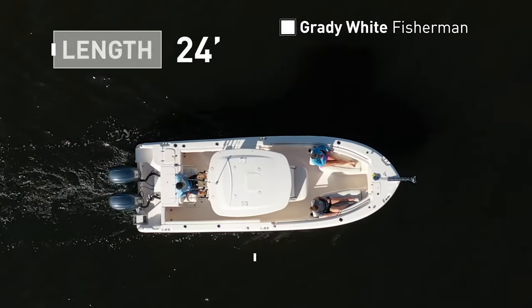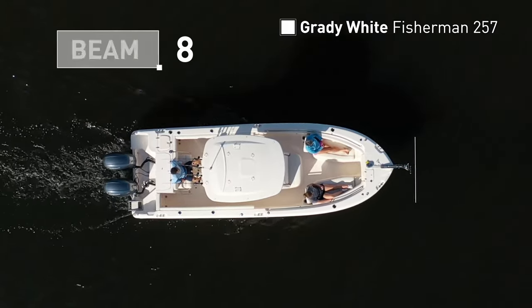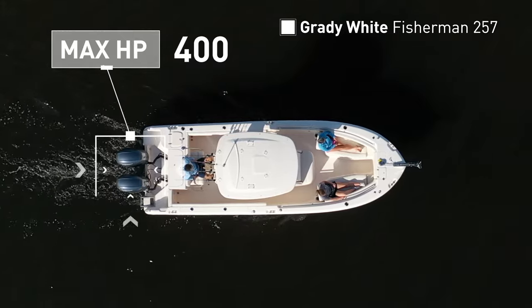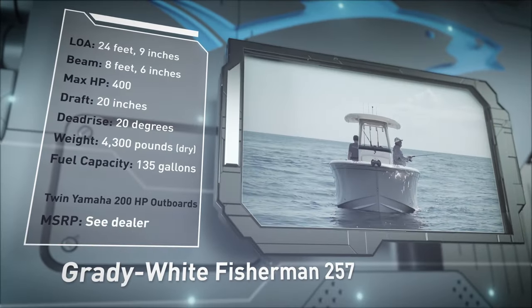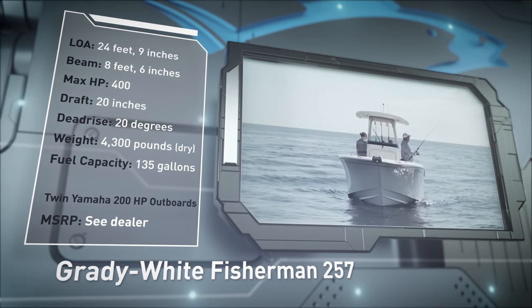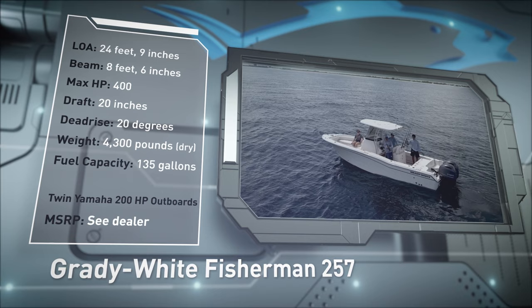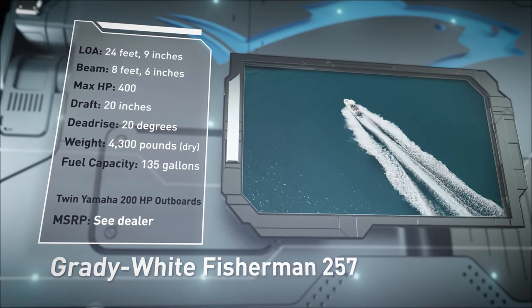The Grady White Fisherman 257 has an overall length of 24 feet 9 inches, a beam of 8 feet 6 inches, and a max horsepower rating of 400. Designed with a blue water angler in mind, she has a draft of 20 inches, a deadrise of 20 degrees, a dry weight of 4,300 pounds, and a fuel capacity of 135 gallons.